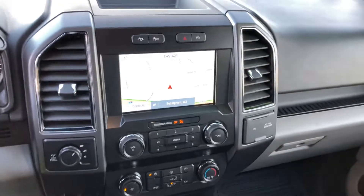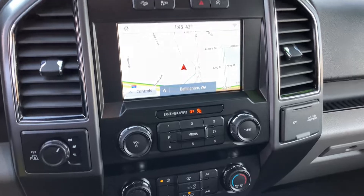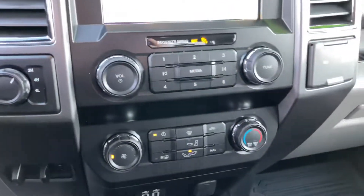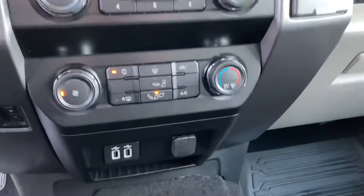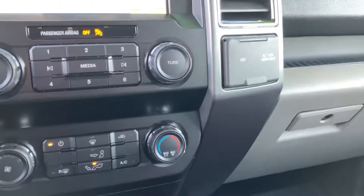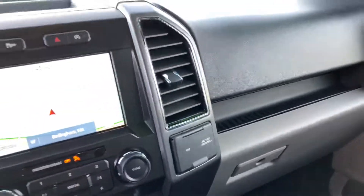This one does have navigation. Your four-wheel drive selectors, and some power outlets out here and more power outlets there.